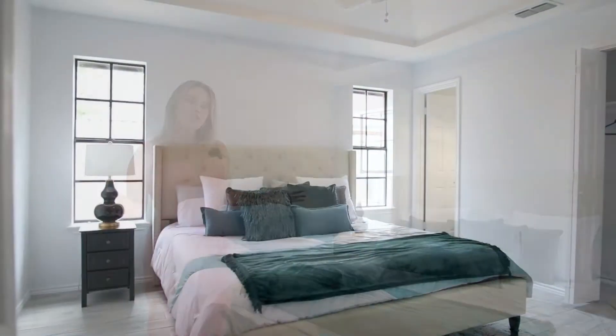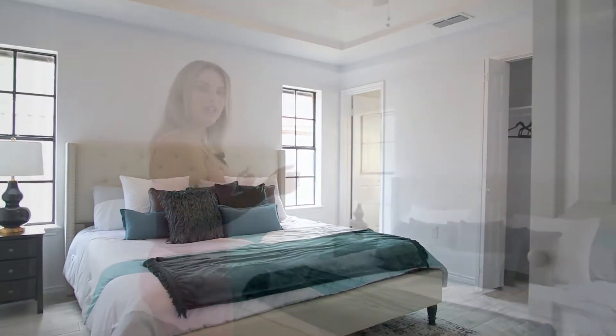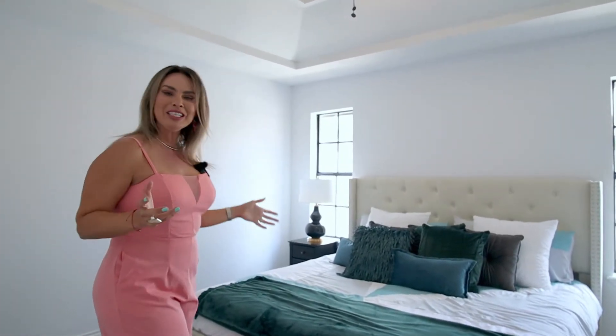This is the master bedroom. As you can see, there's enough space for a king size bed. You have high vaulted ceilings plus a ceiling fan. And guess what, girls? It has two different closets — one for him and one for her.